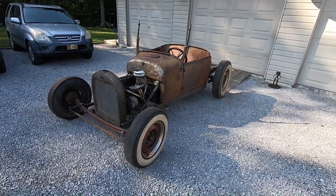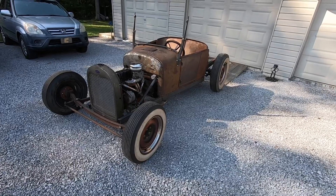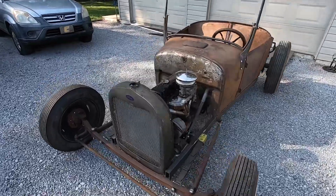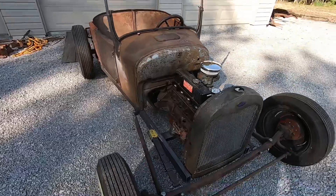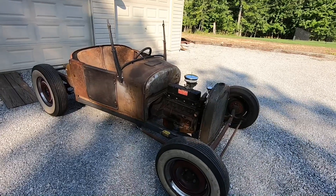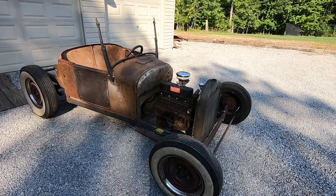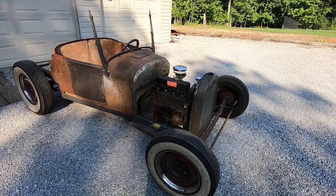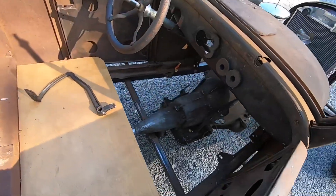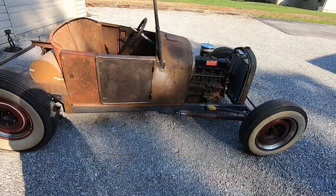This is a very low-buck approach to hot rodding. Some people would call it a rat rod, but I lean more toward calling it a traditional hot rod — minus the engine maybe. That's a 1962 to 1970 Chevy II Nova 153 — it's a little four-banger. Behind it is an air-cooled two-speed Powerglide right there, and I made the frame myself.